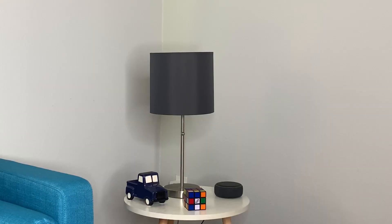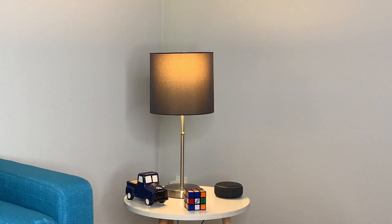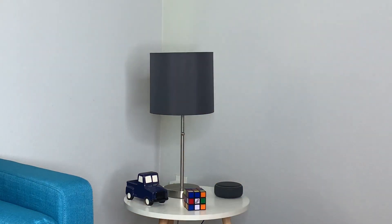The smart bulb works with Alexa. With ours, we tell Alexa to turn on the light and she does it for us because we're too lazy to do it ourselves. Hey Alexa, turn on the light. Hey Alexa, shut off the light.